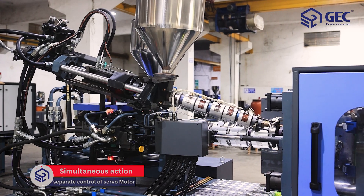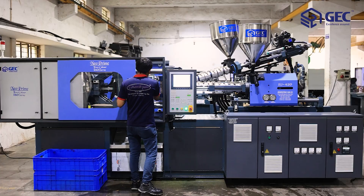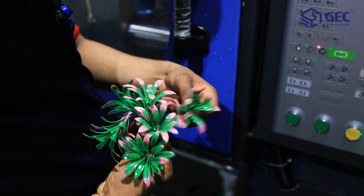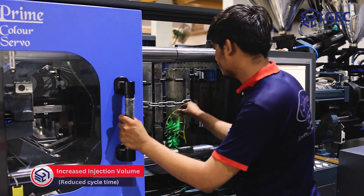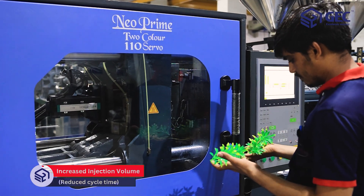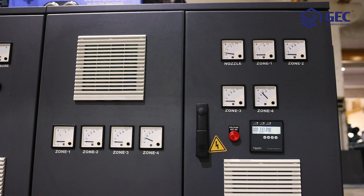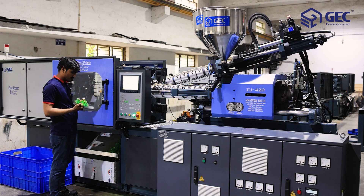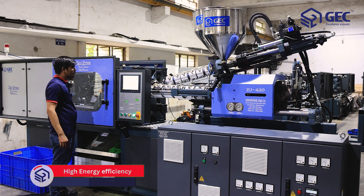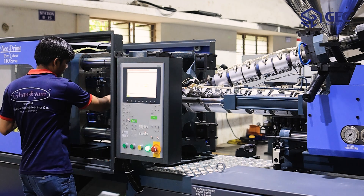This feature allows for enhanced efficiency and flexibility in the production of double color parts. The injection volume refers to the maximum amount of material that can be injected into the mold during the molding process. The Neo Prime Double Color molding machine aims to achieve high energy efficiency through various design features and technologies.